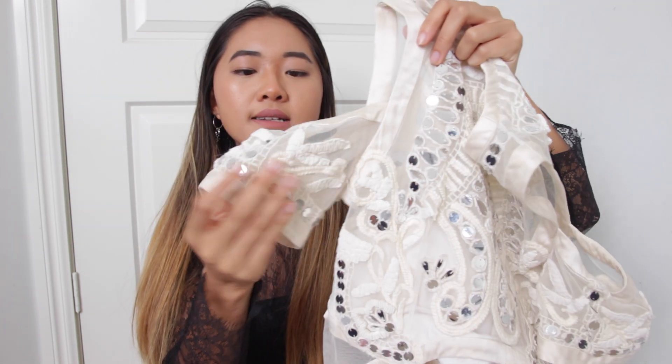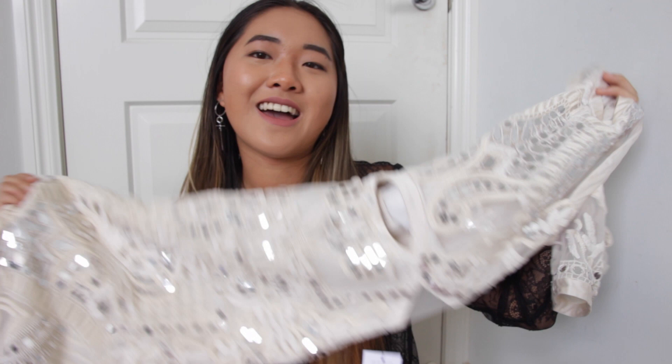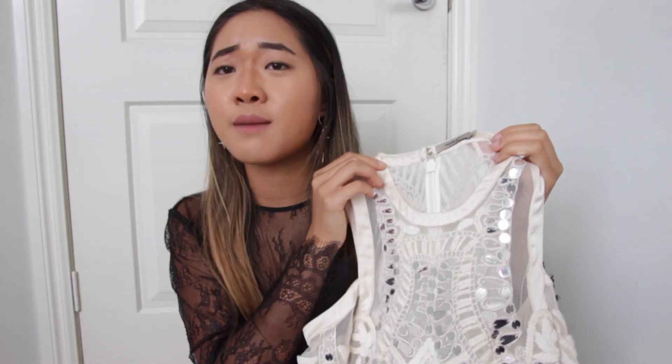I really love these cutouts and obviously all this embroidery work and stuff. The only downside is that it only comes in a size eight on the website and I'm usually a size six, but because it's not really a bodycon style, I thought I might be able to get away with it.